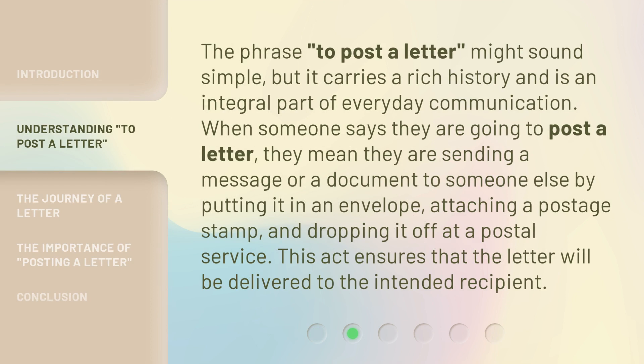The phrase 'to post a letter' might sound simple, but it carries a rich history and is an integral part of everyday communication. When someone says they are going to post a letter, they mean they are sending a message or a document to someone else by putting it in an envelope, attaching a postage stamp, and dropping it off at a postal service. This act ensures that the letter will be delivered to the intended recipient.